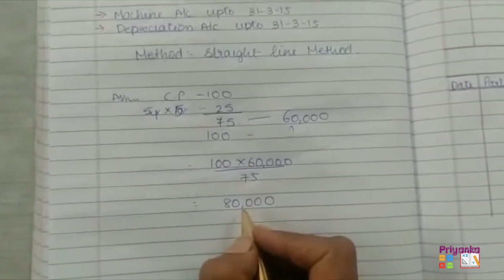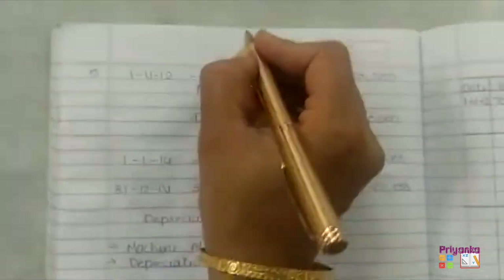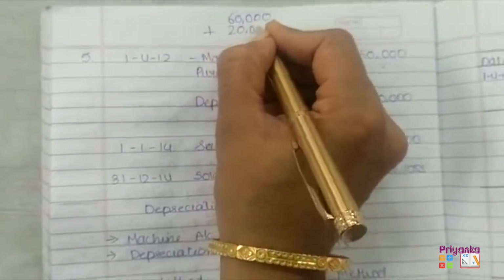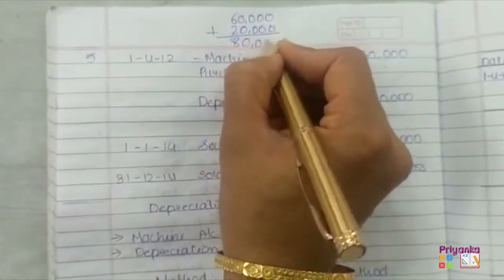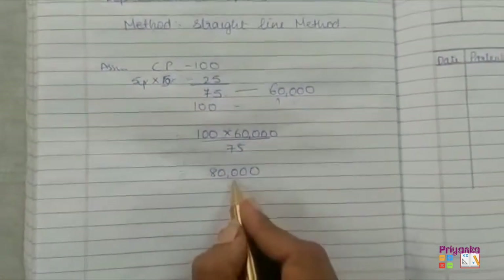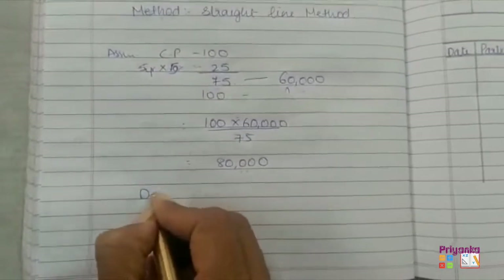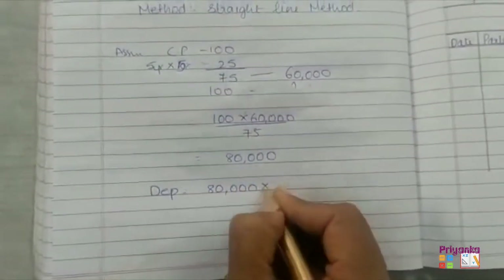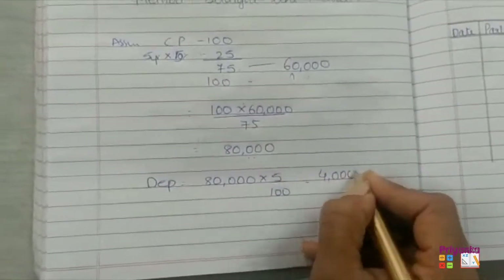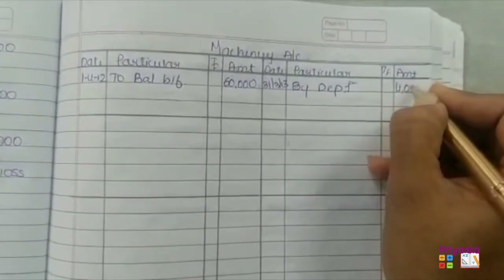This is the same method shown before. There is also another method: since the depreciation write-off is also given, if we add 60,000 (the balance amount) plus the depreciation write-off of 20,000, we directly get 80,000. So we have the cost price of the machine as 80,000 from 5 years back. Now we calculate depreciation on 80,000 at 5%, giving us 4,000 for the first machine.